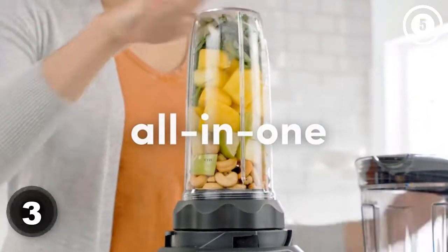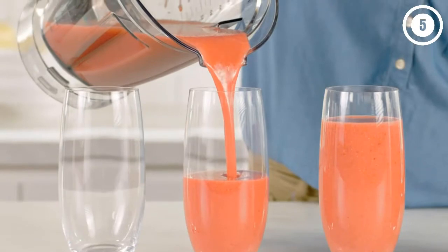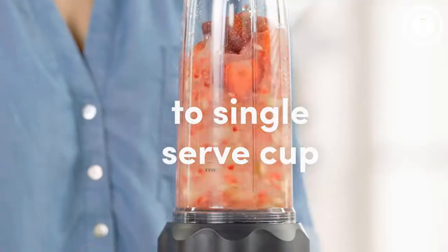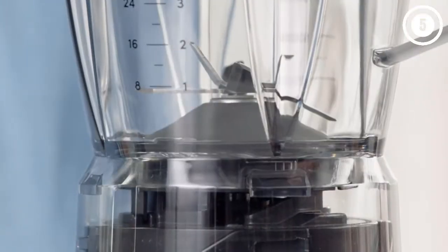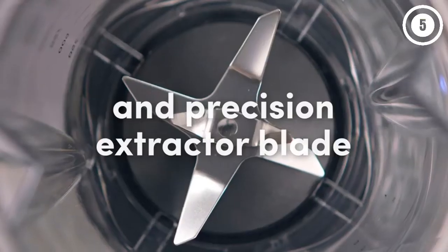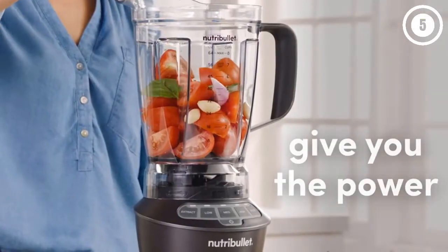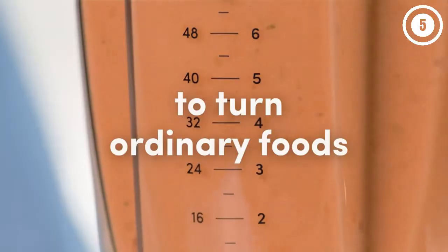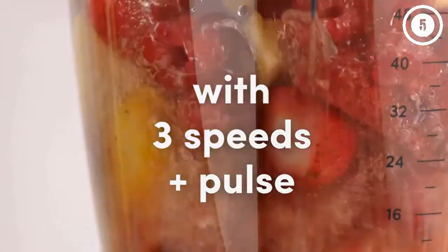Number three: NutriBullet Blender Combo. This well-priced and high-powered blender comes with three jars — a 64-ounce pitcher for large batches and two different personal-sized cups: 32 ounces and 24 ounces with a handle. Both cups have lids that make it easy to take your smoothie to go. It features an extract button that blends smoothies at pre-programmed variable speeds. We blended kale smoothies in all three jars — all were uniformly smooth with no flecks.